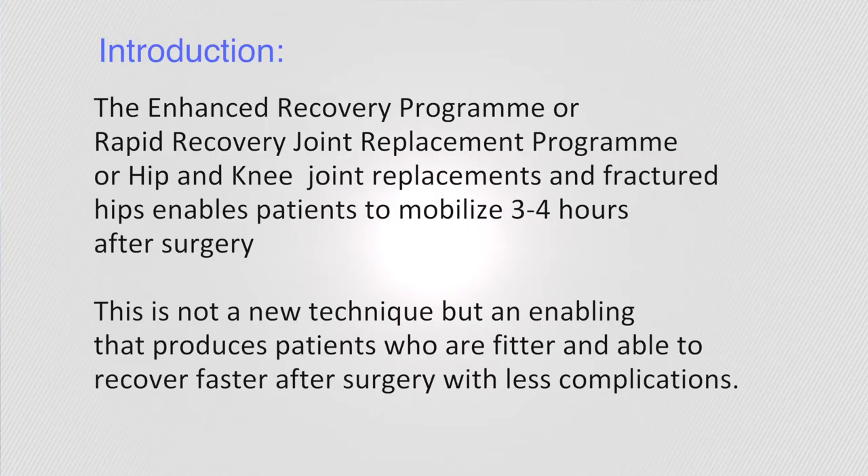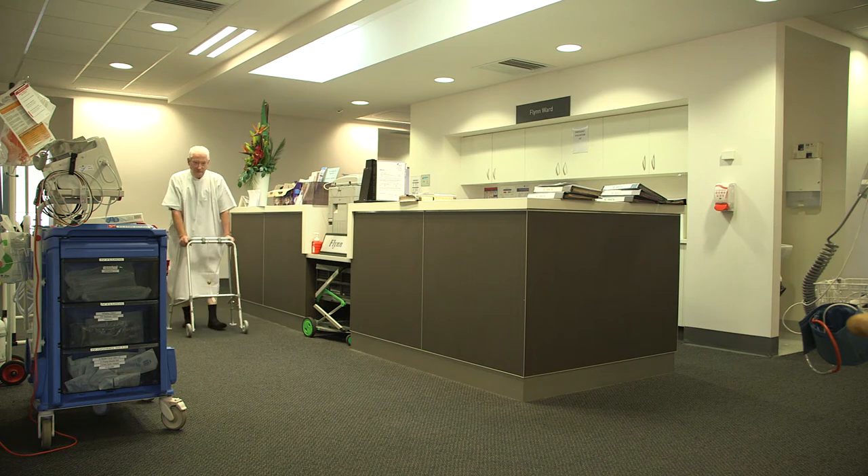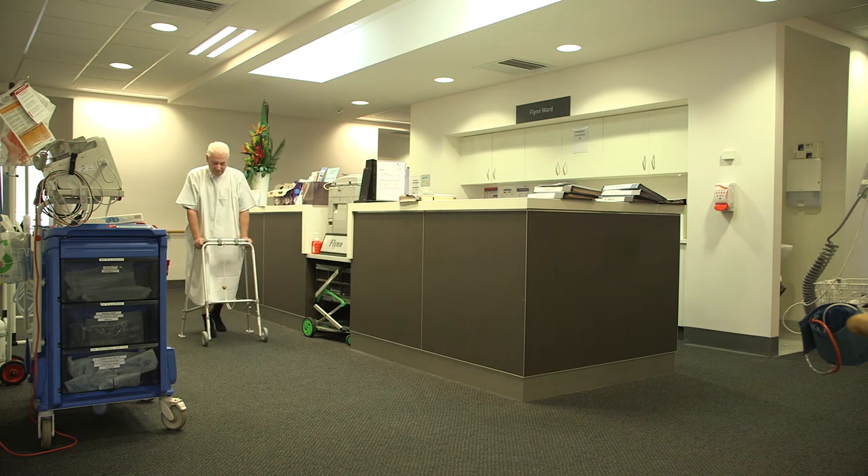Our enhanced recovery program for all hip and knee replacements enables patients to mobilise 3 to 4 hours after surgery, and most patients are discharged home within 24 hours, reducing post-operative risks such as infection, deep vein thrombosis, and pulmonary embolism.